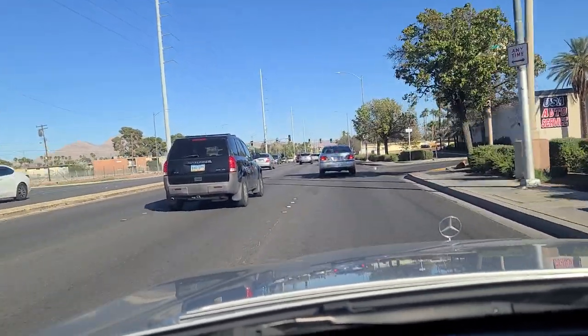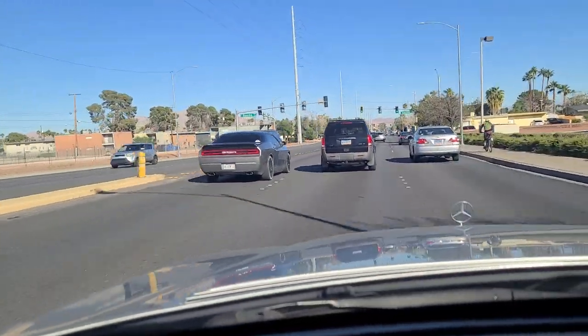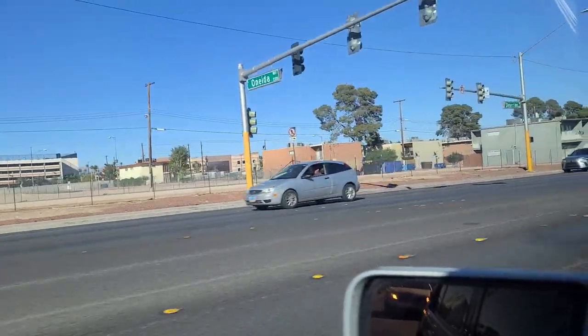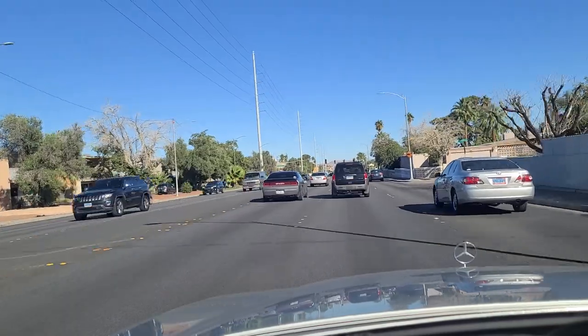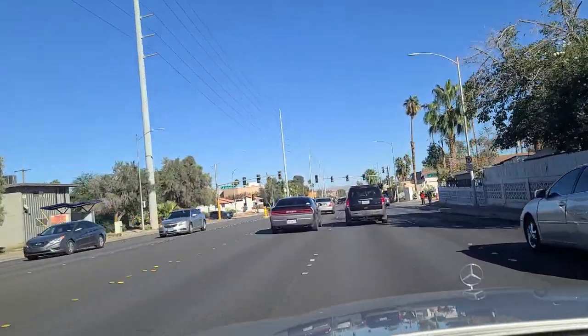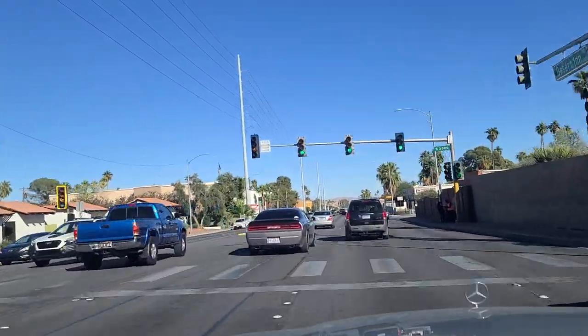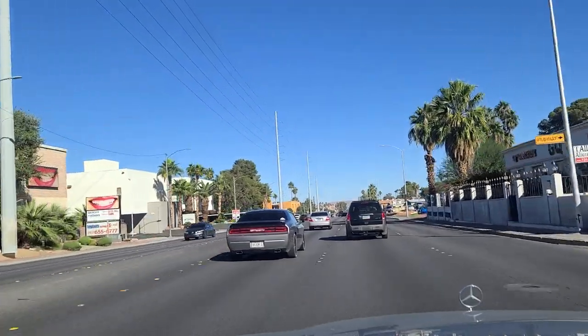As we continue eastbound here on Desert Inn Road, you can see the light here at Oneida Way as well as some more housing over here. Being this close to the Strip, there's probably a lot of folks that take advantage of just walking over there for work - probably easier than trying to park in employee parking. Usually the employee parking garages, I've noticed, tend to be a little distance away from the resorts themselves.